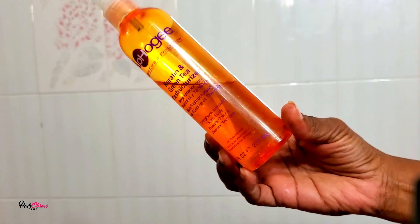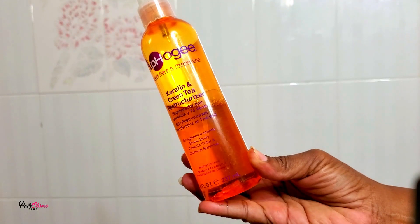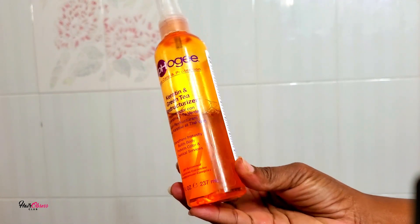This is my wash-out conditioner — I'll leave it on my hair for about two minutes and then wash it off. If I were in the shower I'd leave it longer, rinsing it out right before I step out. I'm leaving it on to help soften up my new growth — I'm seven weeks post in this video.